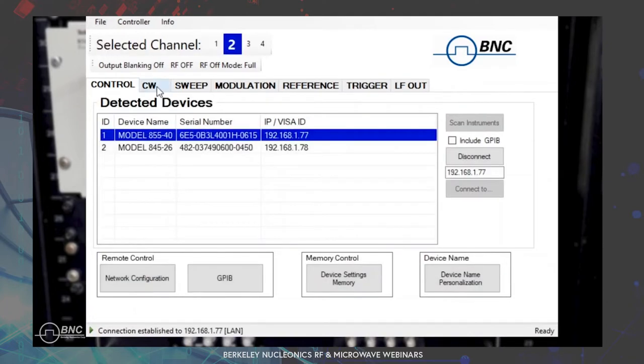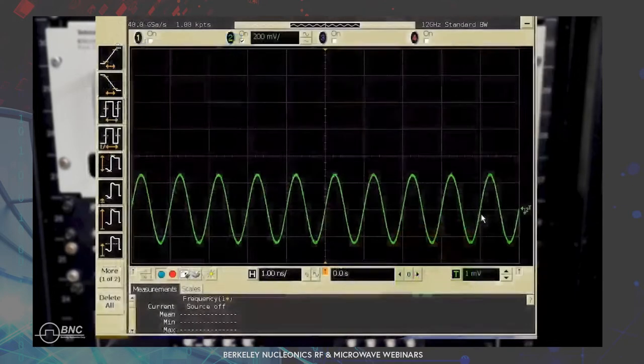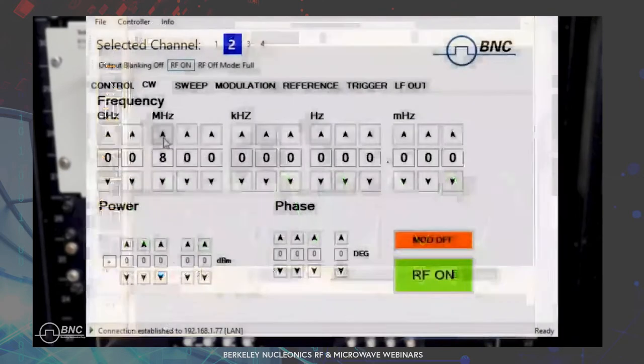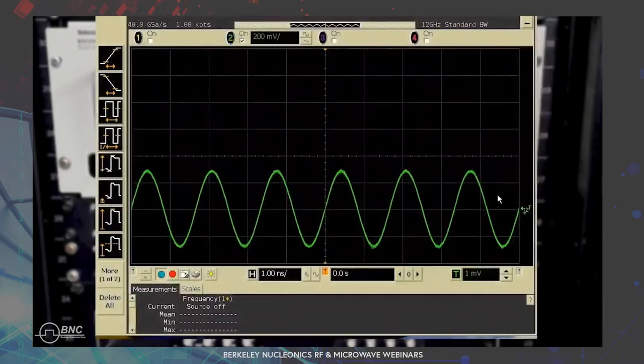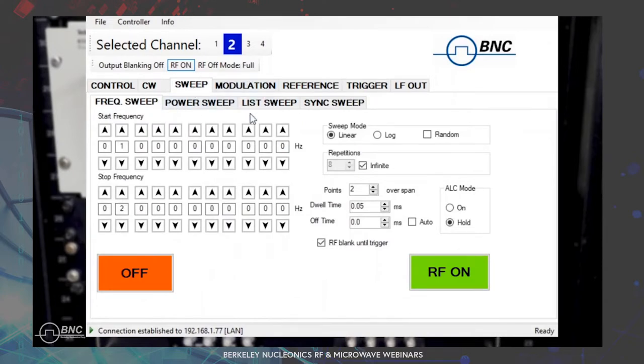Just click and you connect — it's plug and play. I go to the CW tab and set the frequency to a 1 GHz signal, enable the RF output, and you can see a nice sinusoidal 1 GHz signal on the scope. I change the frequency and you can see how it changes on the oscilloscope. Very easy to use — we have all the different functions there: sweep, modulation, reference, trigger, as well as power and phase on the front for CW.